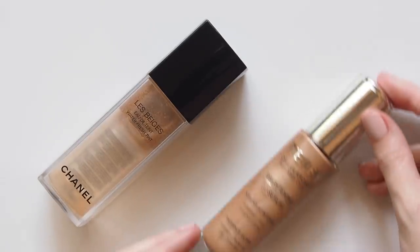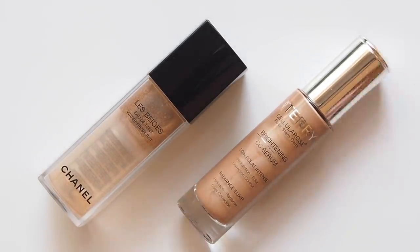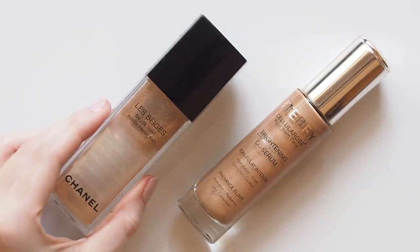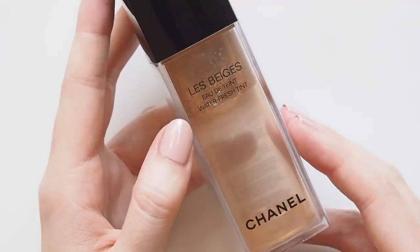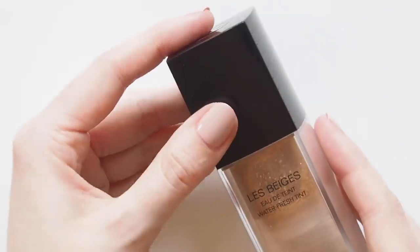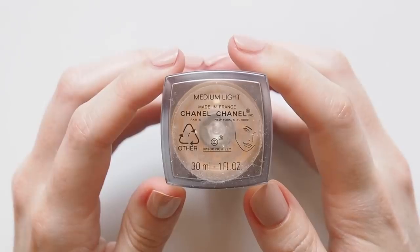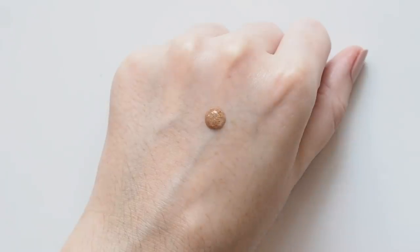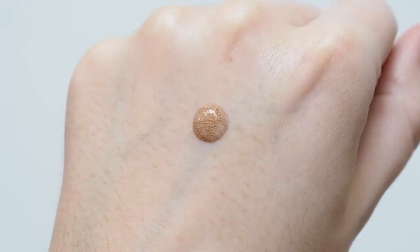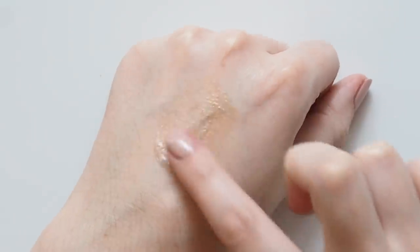If you're new to my channel, you won't find foundation in this category because I like barely-there coverage and being able to see my skin through makeup, so very sheer skin tints or glowy base products are my cup of tea. The Chanel Le Beige Eau de Tint Waterfresh Tint was a standout in the super-sheer 'Your Skin But Better' stakes last year. You can see a full review in a Le Beige video on my channel.